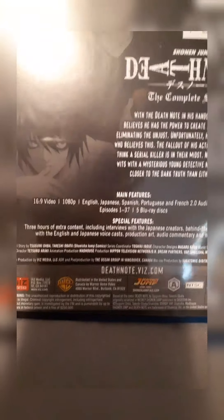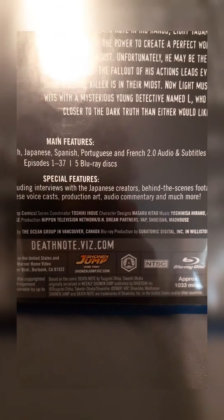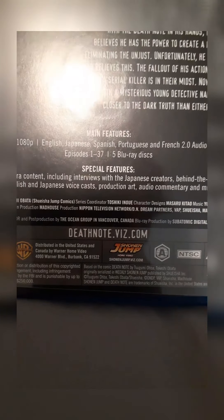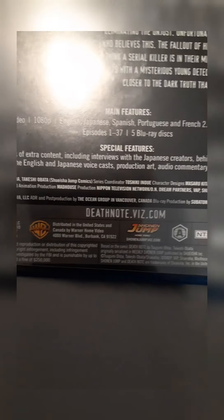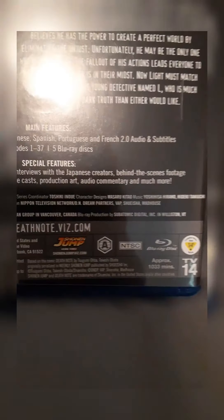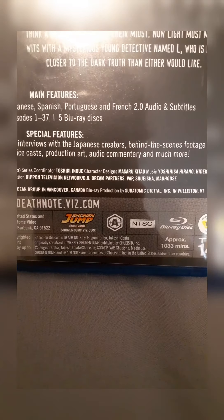Before I open this, let's look at the main features. As you guys can see: 16:9 video, 1080p, English, Japanese, Spanish, Portuguese, and French audio and subtitles. Episodes 1 through 37. It has 5 Blu-ray discs. Special features include 3 hours of extra content, interviews with the Japanese creators, behind-the-scenes footage with the English and Japanese voice cast, production art, audio commentary, and much more.